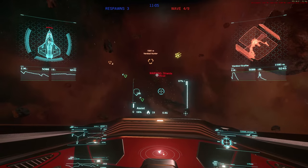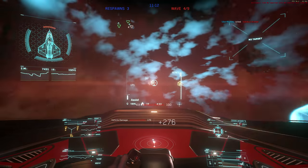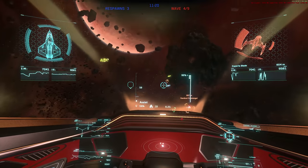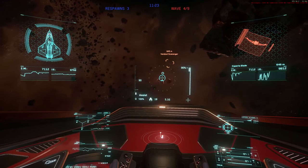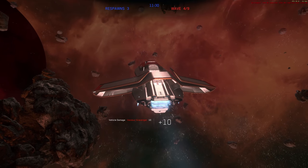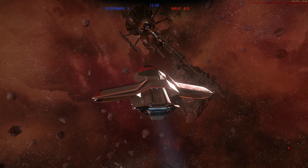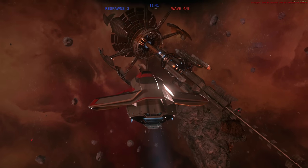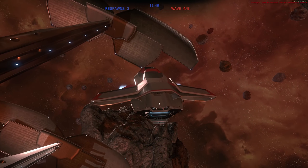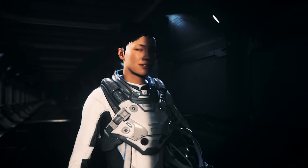Cargo-wise: the 300i has 8 SCU with a cargo bay and lift underneath, openable from the exterior center port side. The 315P has that center bay for 8 SCU plus a rear bay adding another 4, giving 12 SCU in total — openable further down the ship, closer to the engines. The 325A and the 350R have just 4 SCU, with only the rear bay usable. The 325A has reduced cargo because of its missile system. I was expecting the 350R to have zero SCU given its racing focus, but it still has 4 SCU.